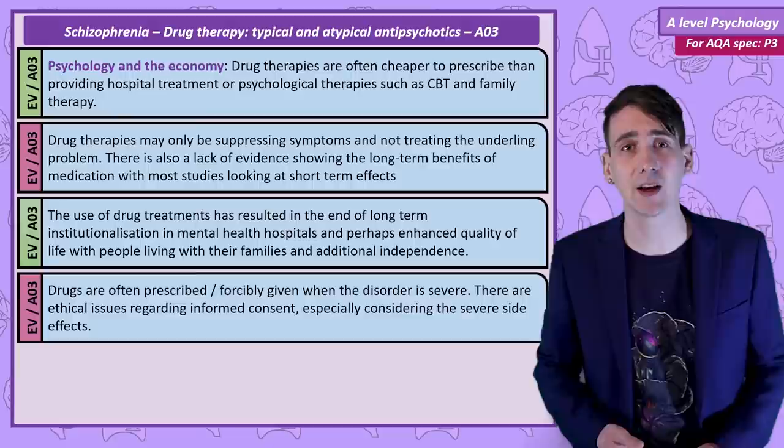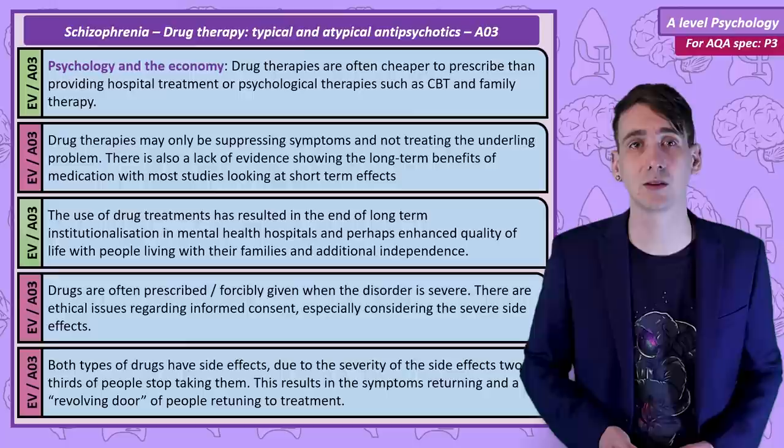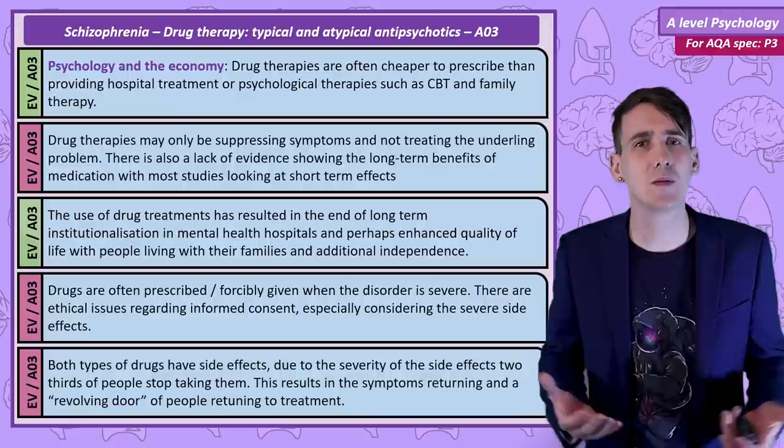On the point of side effects, we see a revolving door, with two-thirds of people taking antipsychotics quitting their treatment plan, often to avoid those side effects. This leads to the return of symptoms and then needing to start the drug therapy again. We may suggest that drug treatment therapy is ultimately not effective with such a high dropout rate.